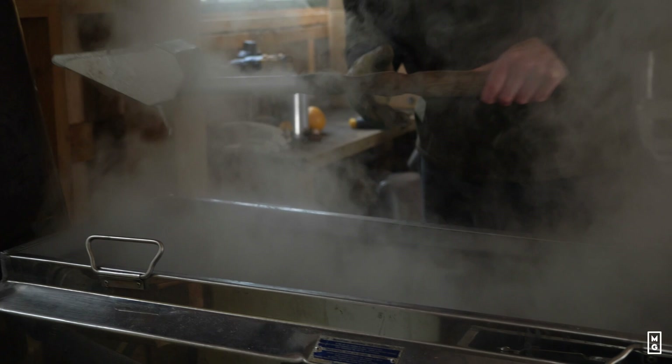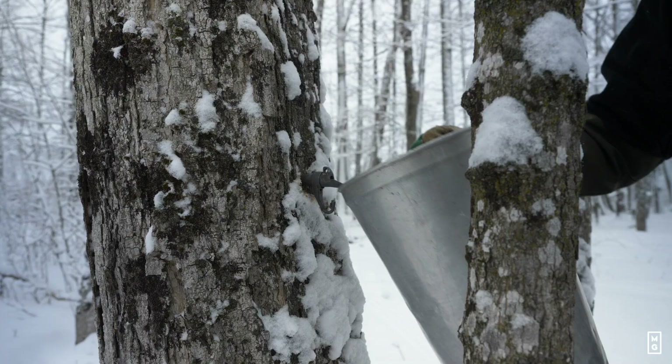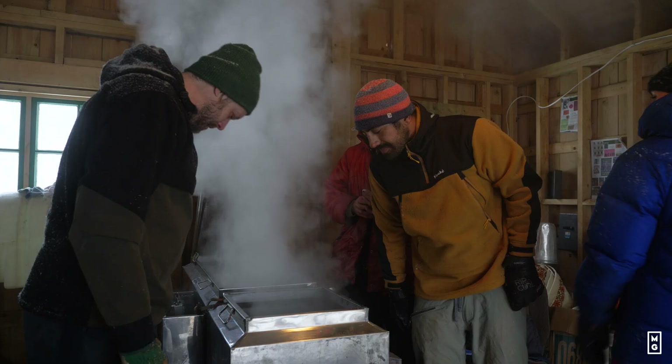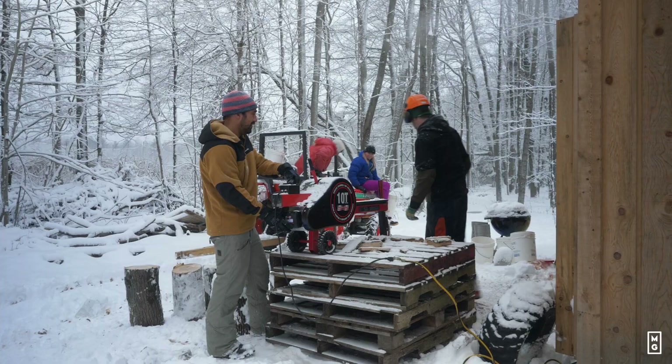My parents did not tap trees but my grandfather did, and a lot of people were doing it to make a living — but I'm not. We do the maple here at the farm just to do our yearly reserve and to make sure that we spend quality time together with the family and with some friends.